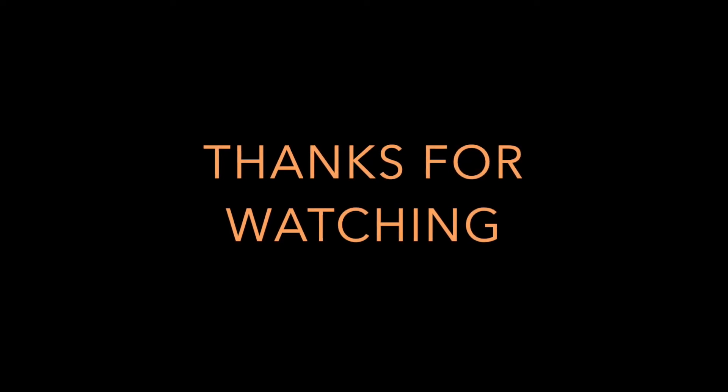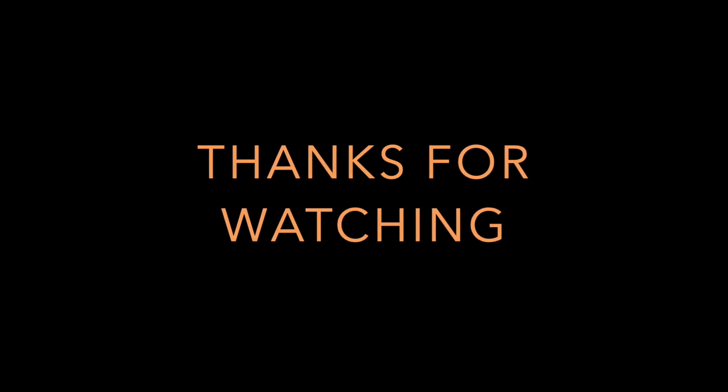Thank you for watching my video. If you liked it, please like and subscribe and comment down below.